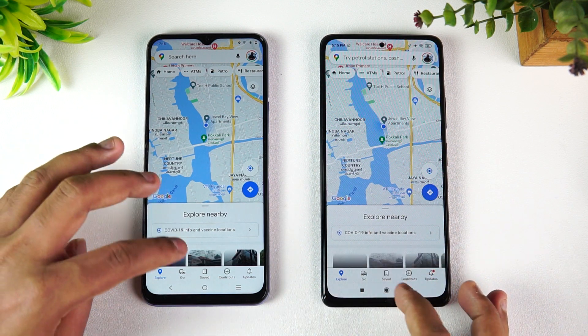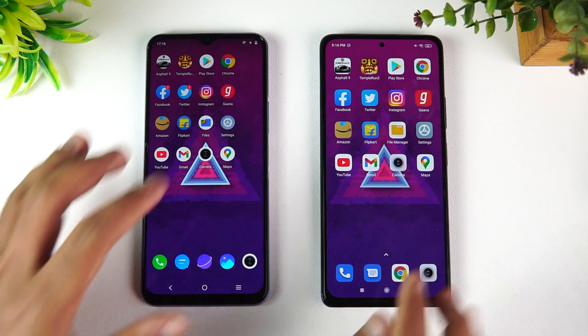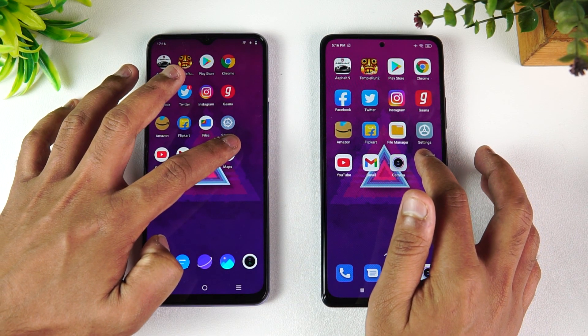Gmail — Redmi is faster here. Camera — iQOO is faster. So that concludes the speed test comparison. You could see that the iQOO did have an advantage in almost all apps except one or two. The Redmi Note 10 Pro Max was not far behind — just a fraction of a second — but iQOO does have a lead because of the Snapdragon 768G chip.